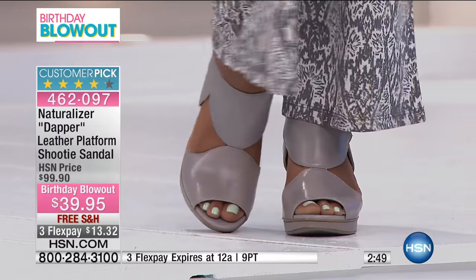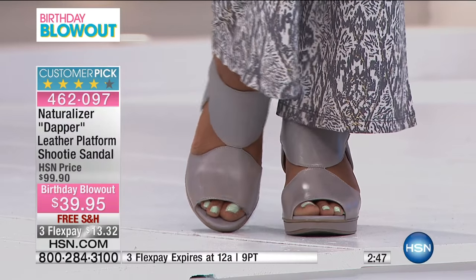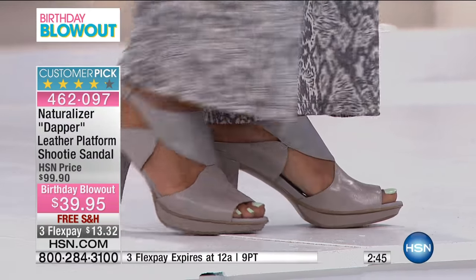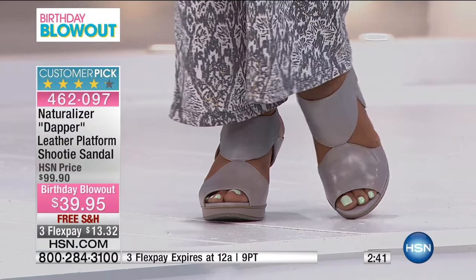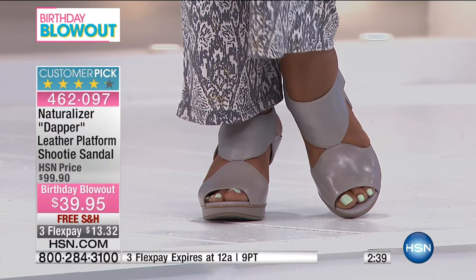That's the gray color — look at how it's just perfect with the pants, the Amon pants that Ingrid is wearing, the ones we started off the show with. It's a really great accompaniment with that.